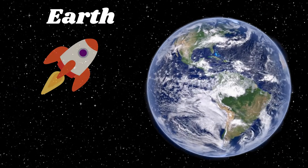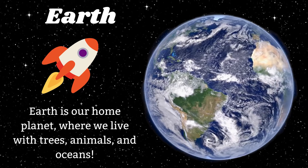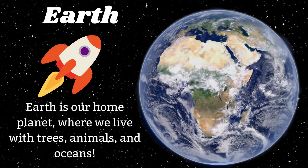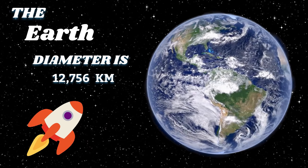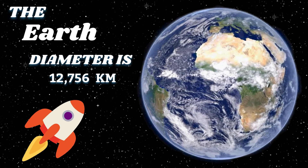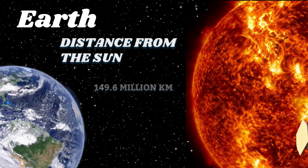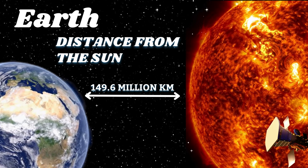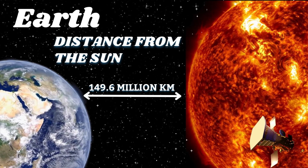Earth is our home planet, where we live with trees, animals, and oceans. The Earth's diameter is 12,756 kilometers. The distance from the sun to Earth is 149.6 million kilometers.